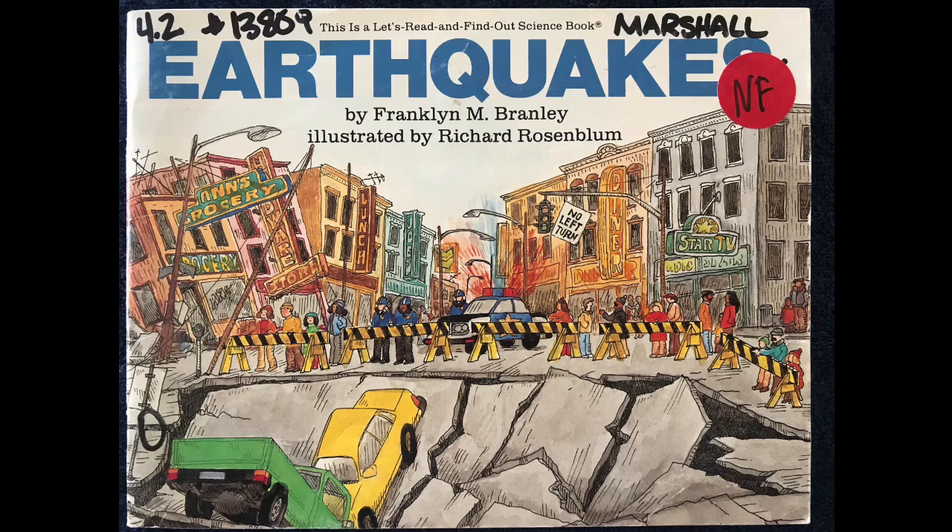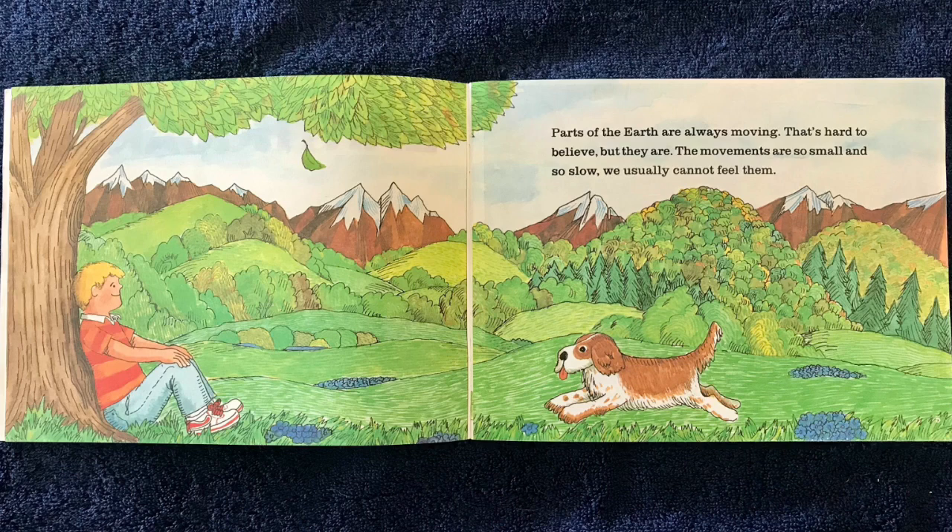Earthquakes by Franklin M. Bramley, read by Ainsley Wilkins. Parts of the Earth are always moving. That's hard to believe, but they are. The movements are so small and so slow, we usually cannot feel them.